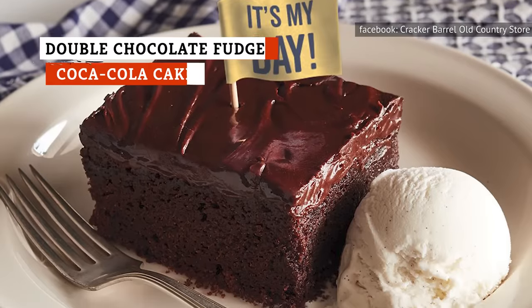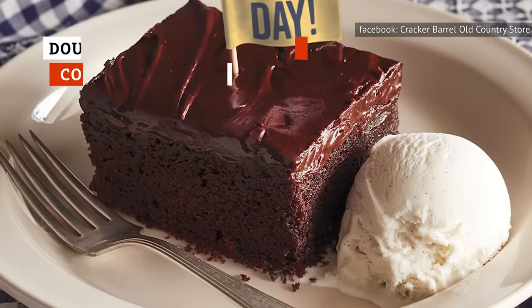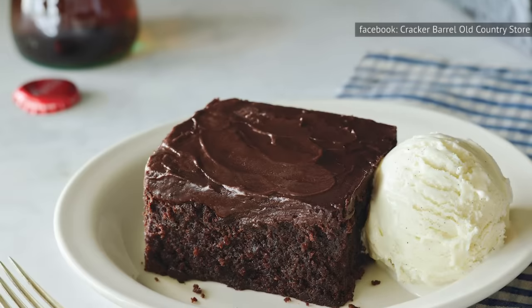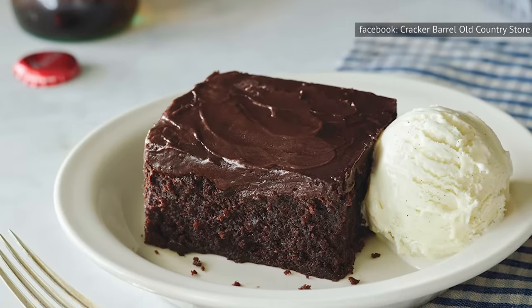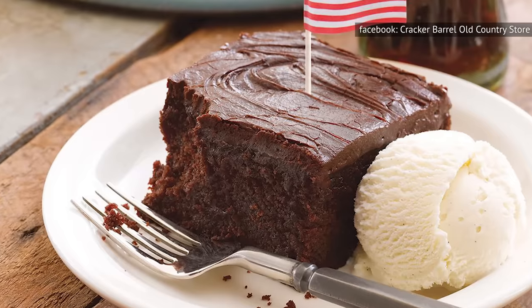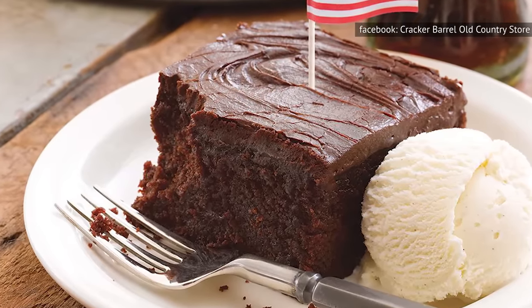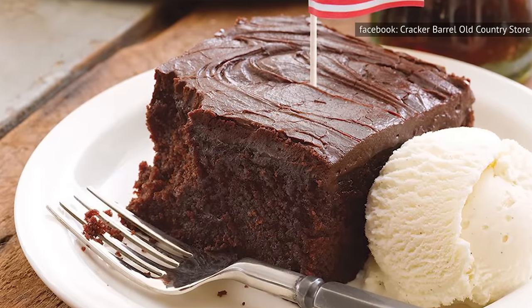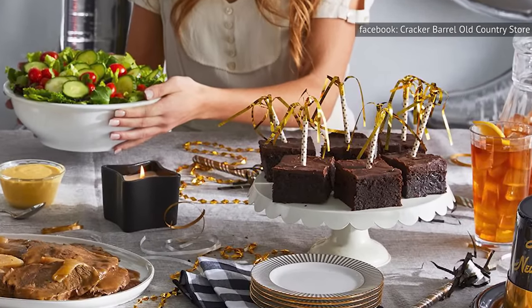Unlike the aforementioned broccoli and meatloaf, we probably won't have to sell you on the Double Chocolate Fudge Coca-Cola Cake. The fudgy dessert begins with a handmade daily double chocolate fudge cake — this isn't your ordinary box chocolate cake. According to Yahoo!, both cake and ice cream top the list of America's favorite desserts, making this unique pairing a sure-fire winner on your next visit to Cracker Barrel.